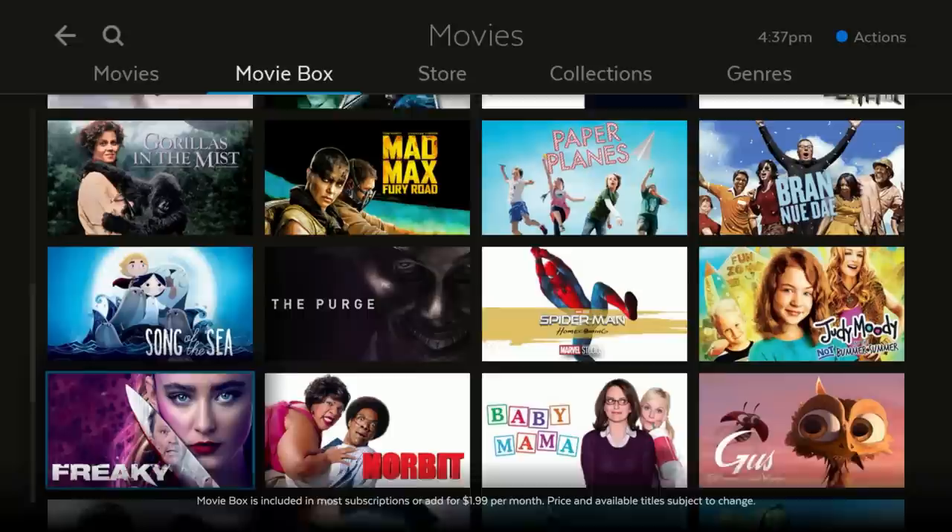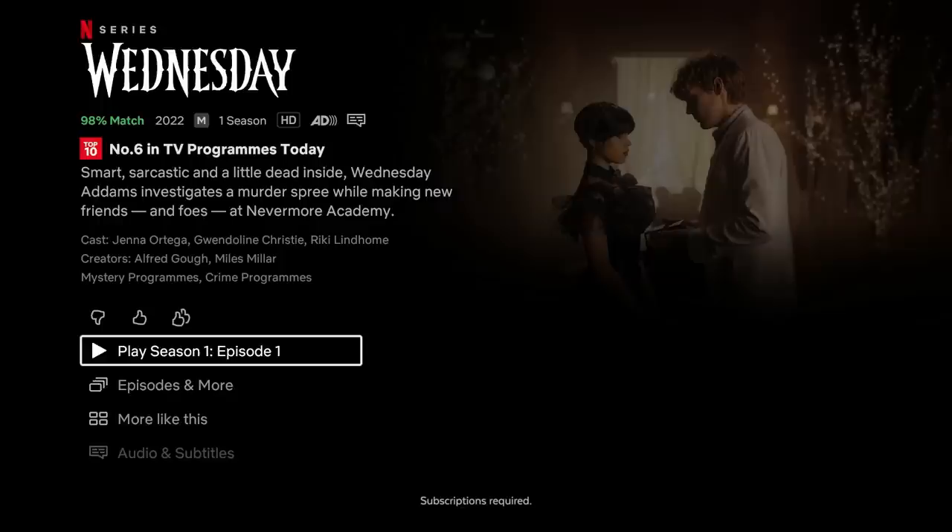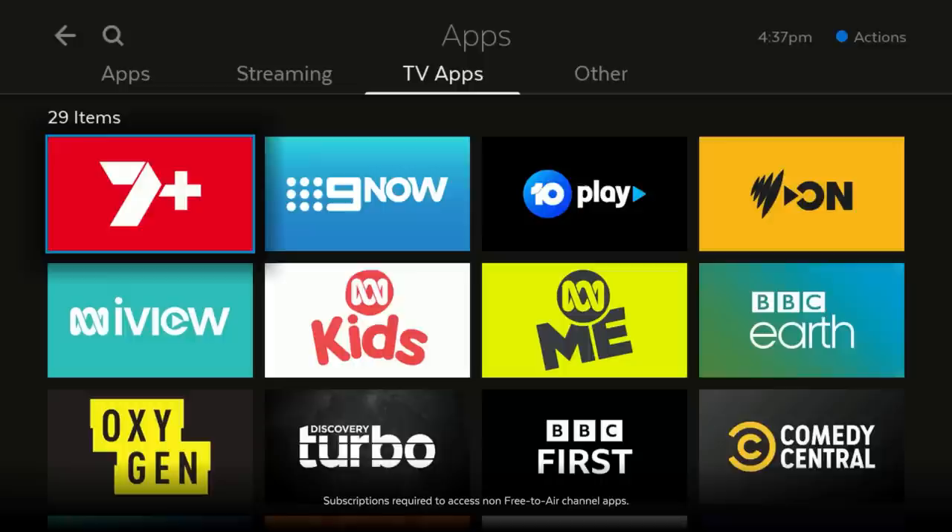In Apps, you'll find what's trending on the apps you watch the most. Select the logo to open the app or link straight to the show and start watching. See all the streaming apps available, and go to TV Apps to find free-to-air apps and other on-demand content.